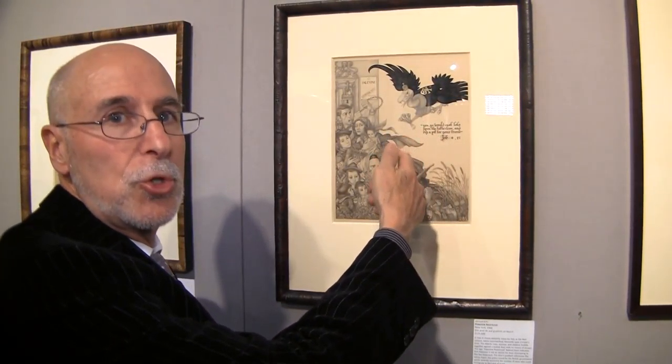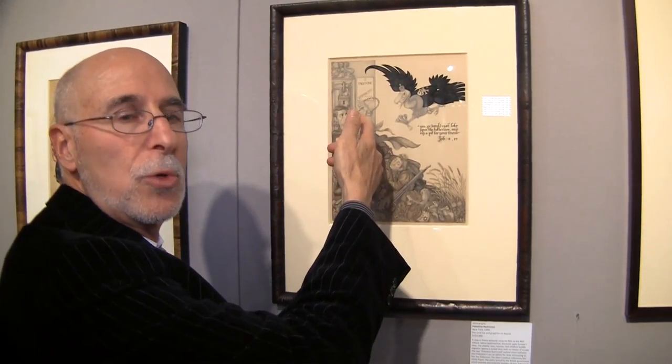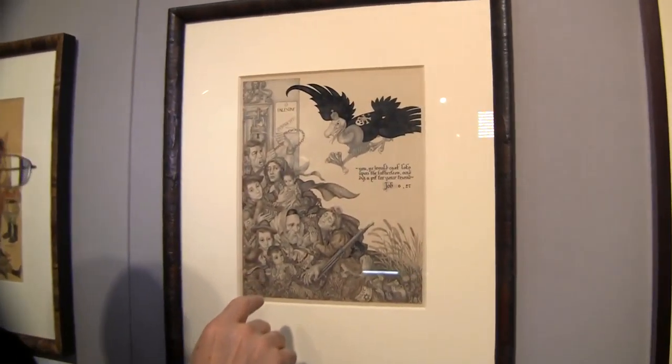He's showing the American public that here's the Nazi vulture with its talons outstretched, and huddled Jews are before a door. That door is locked — there's a door of escape, but not for the Jews of Europe.